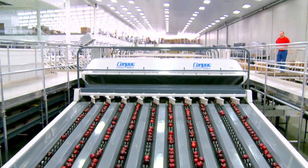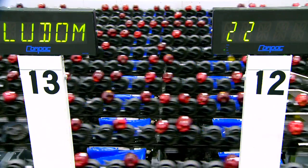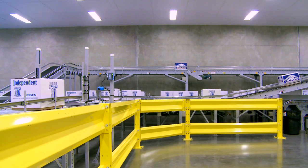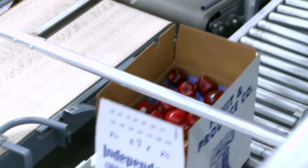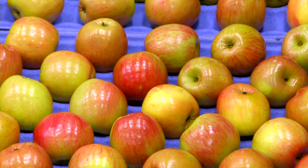Then after that, we have a computer sorting system that takes about 40 pictures of each apple. It looks into the inside of the apple using infrared to know the internal qualities, so we can get sugar content, the pressure, and the crispness of the apples, so that the ones we put in the box are the most high-quality apple we can get. At any moment you open a box of apples, you're going to get the same shape, the same size, the same color, and the same taste.